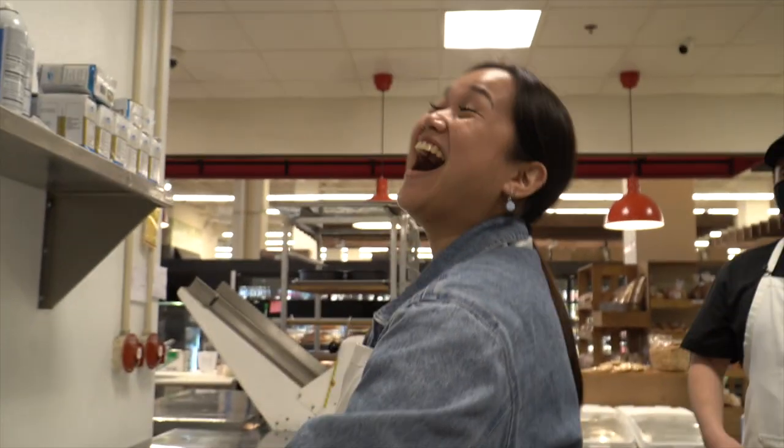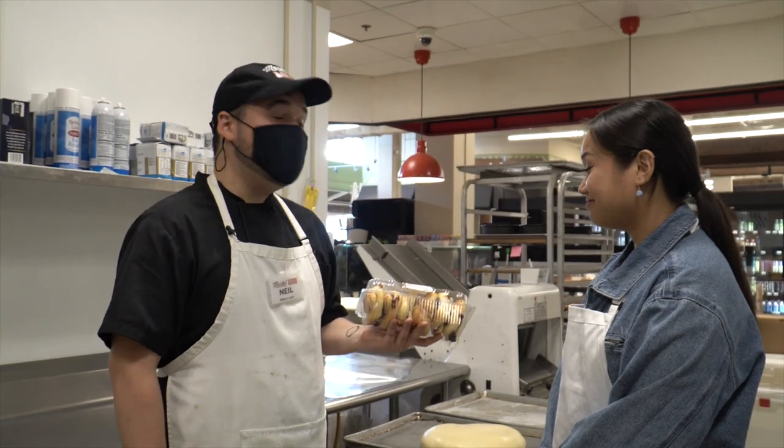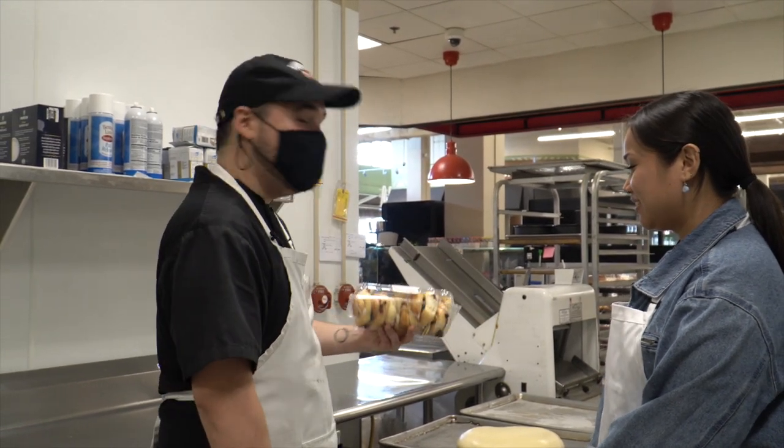Oh my God. Nice save. Next, we're going to be making the blueberry twist, which is one of our very, very top sellers.